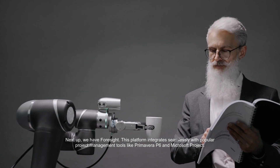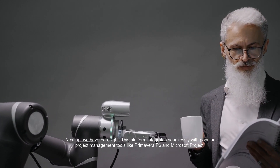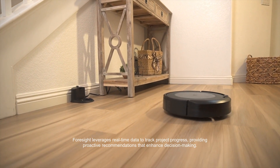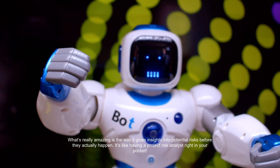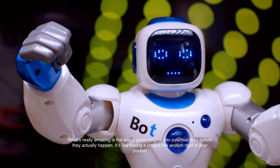Next up, we have Foresight. This platform integrates seamlessly with popular project management tools like Primavera P6 and Microsoft Project. It helps owners and contractors deliver major construction projects on time and within budget. Foresight leverages real-time data to track project progress, providing proactive recommendations that enhance decision making. What's really amazing is the way it gives insights into potential risks before they actually happen — it's like having a project risk analyst right in your pocket.